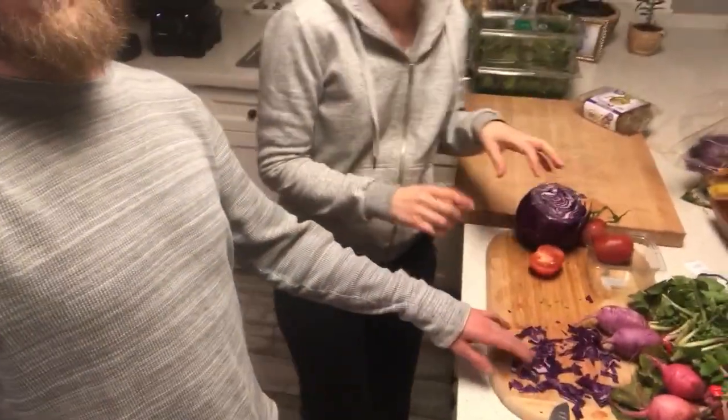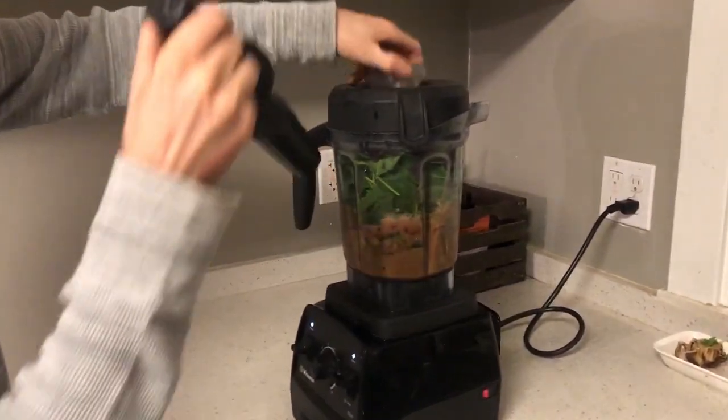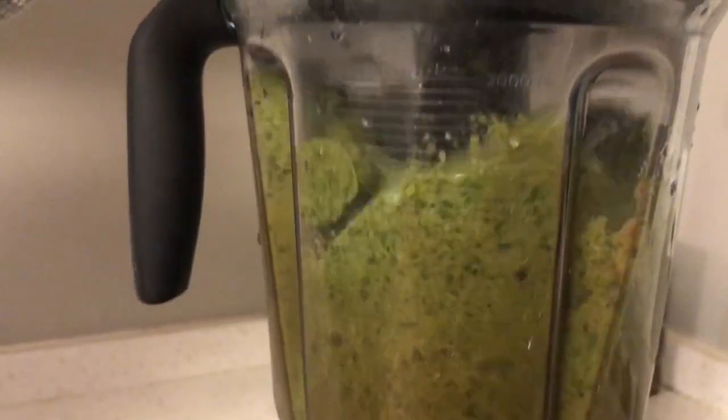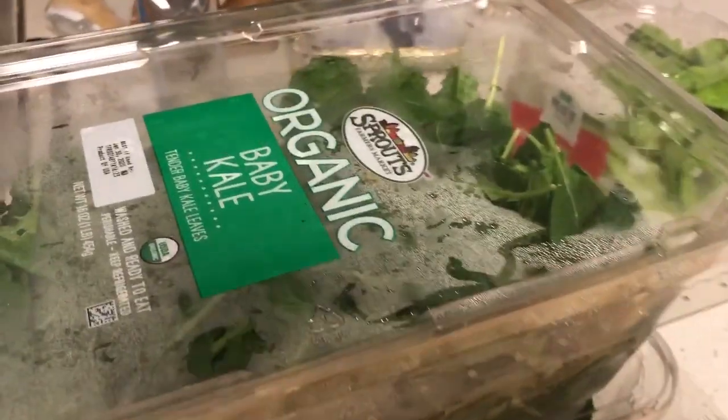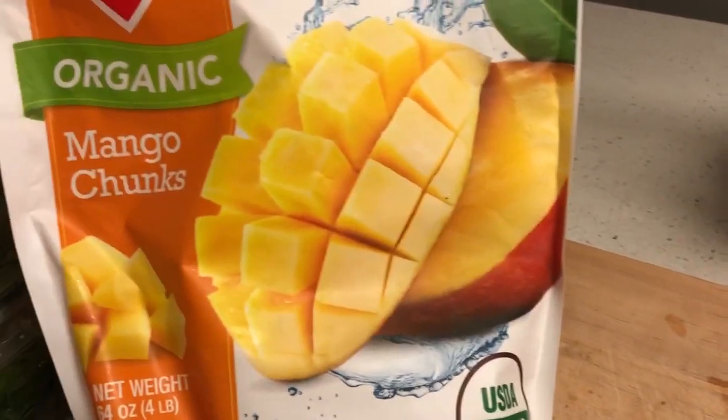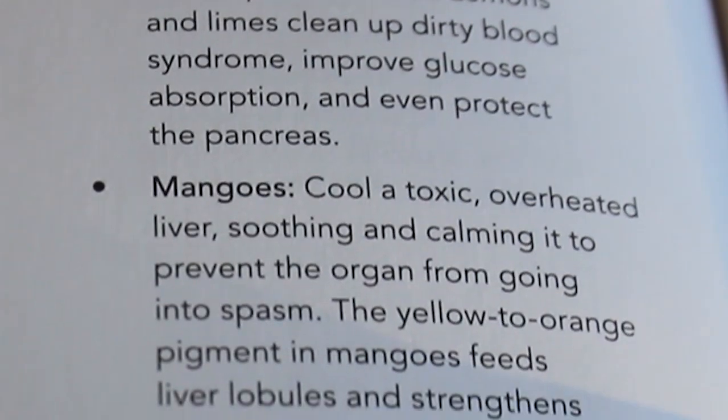This blended salad is mostly leafy greens. Ashley is putting in some cabbage and red cabbage, which should give it some kick, and some organic kale — we go through a couple of bags of kale a week. Tonight we're doing leafy greens, pomegranate seeds, cabbage, and then sweetening it with kiwi and frozen mango, since those fruits are great for the liver according to the liver healing foods list.